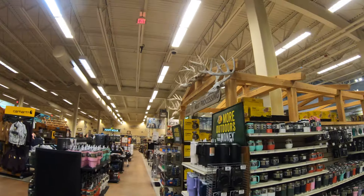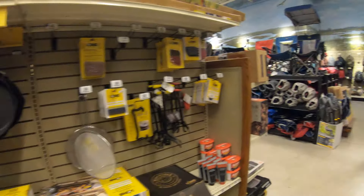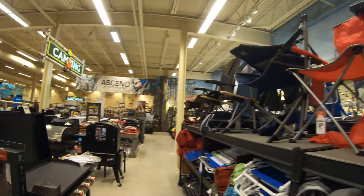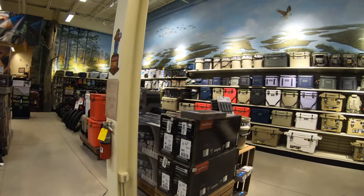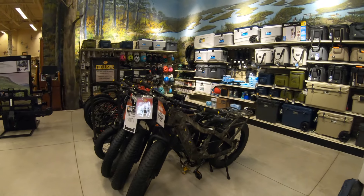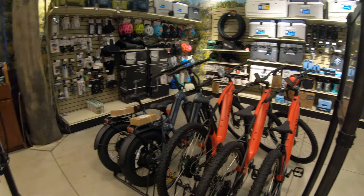Now we're heading into the camping area of the store. I haven't been camping in over 20 years — I used to enjoy it a lot. I'm not sure if I would enjoy it these days, but I did back then. I still have all my camping equipment up in the attic, mostly nylon stuff and cast iron — I'm sure it's in perfect condition. Last time I went camping I ate Chef Boyardee raviolis out of a can. These days if I go camping, the campsite would have to be within walking distance of a nice Italian restaurant.